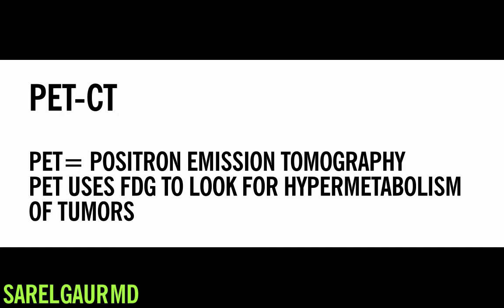Simply put, if a nodule is taking up a lot of FDG, we can be reasonably sure that it is a lung cancer. Now, PET-CT is not perfect. There are instances where a nodule will take up a lot of glucose and it's actually not cancer. And the opposite is also true — there are times when a nodule does not take up FDG and it's still cancer.